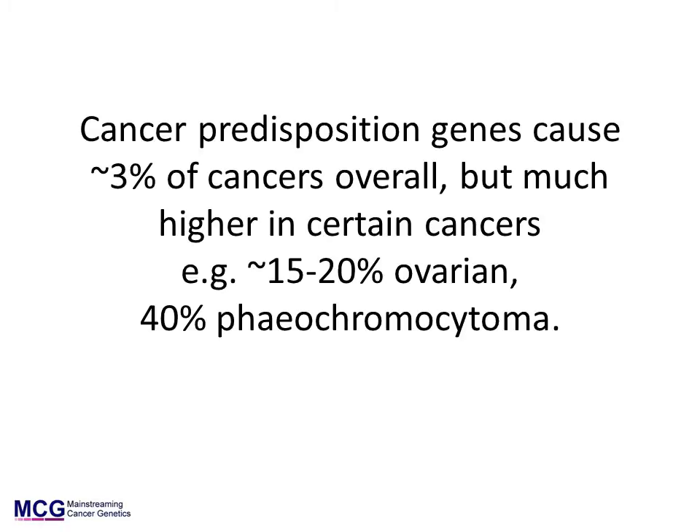It is important to remember that most cancers are not caused by germline mutations. Looking at all cancers together, only about 3% are due to hereditary mutations in cancer predisposition genes. However, the contribution varies greatly by cancer type. About 15–20% of ovarian cancer is due to cancer predisposition gene mutations, and it is even higher for some childhood cancers and endocrine tumors. Conversely, it is extremely unusual for lung cancer to be due to a germline mutation.